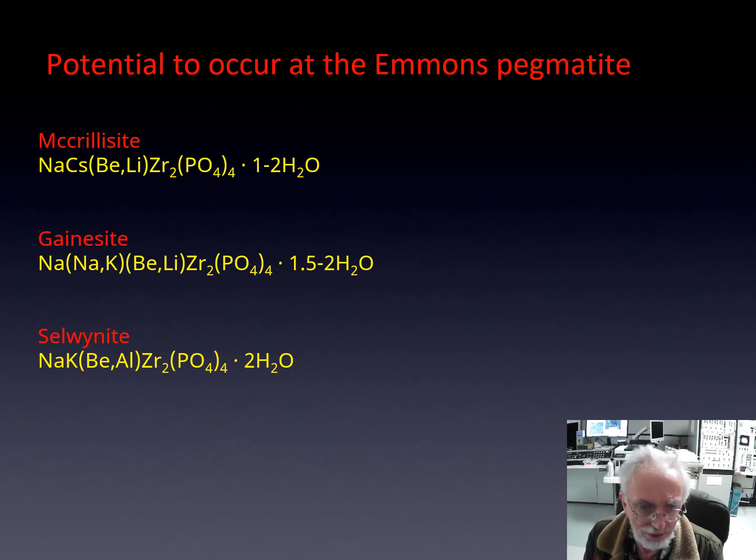Nearby where we found the phosphate masses — within 10 centimeters — are altered beryl and corroded polyoside masses. This means we have the needed elements to make minerals such as mckelveyite. We have cesium nearby, beryllium nearby, and sodium is plentiful. We also see late sodium-rich secondary phosphates such as seamanite and wyllieite. We could also get gainesite or selwynite because of the beryllium content. These haven't been found yet, but we will try heavy mineral separations and may run across these species.